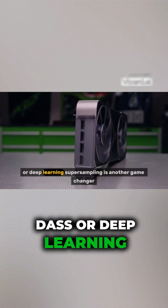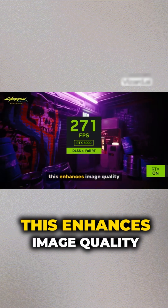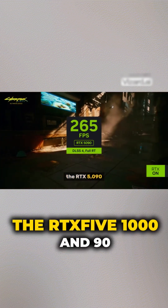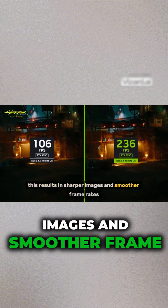DLSS, or Deep Learning Super Sampling, is another game-changer. It uses AI to upscale games to higher resolutions, enhancing image quality without sacrificing performance. The RTX 5090 utilizes an even more advanced version of DLSS, resulting in sharper images and smoother frame rates.